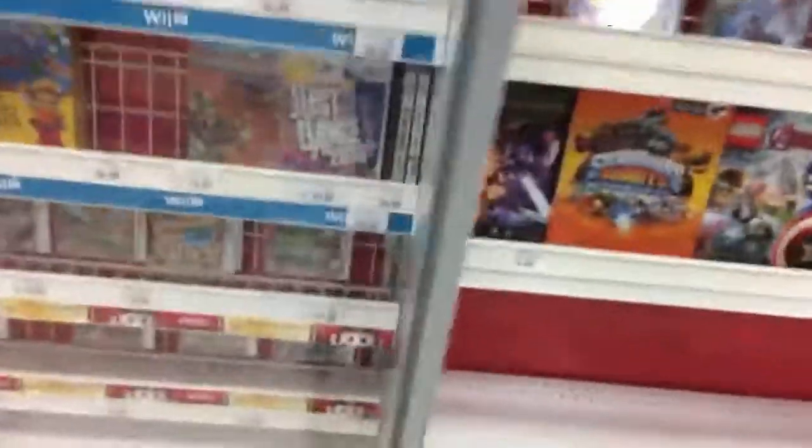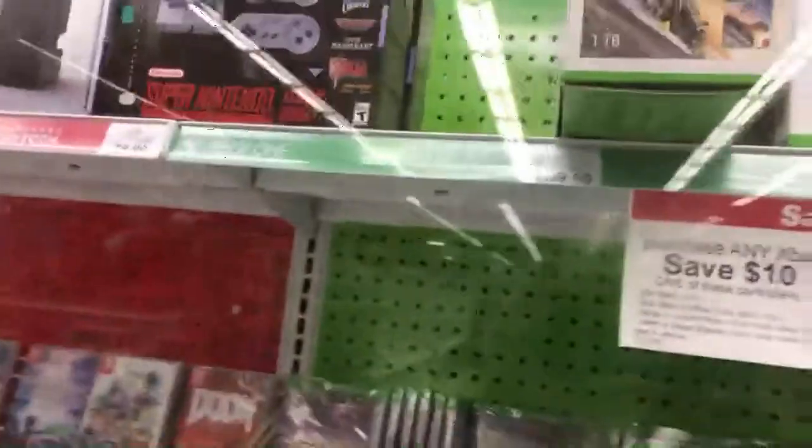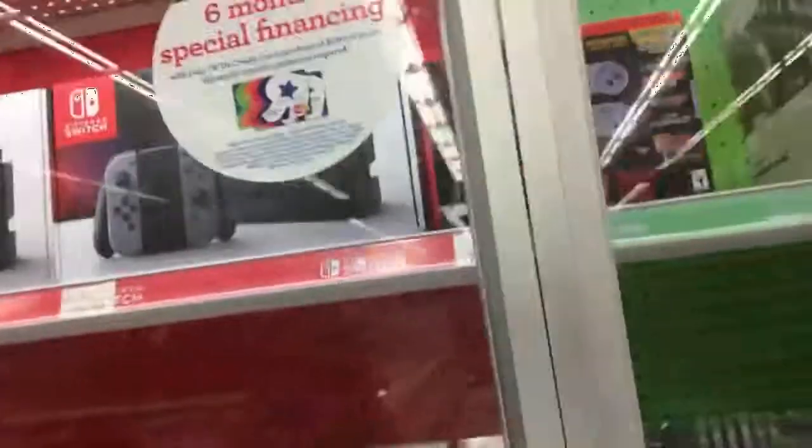There is a Claire's inside this Toys R Us, but I don't really have an interest in Claire's. I cannot believe this — they have Wii games. Just Dance 2016, Super Smash Bros. Brawl, The Bachelor video game. Oh my gosh, they have two SNES Classics! No way. That was the best find ever inside of Toys R Us.